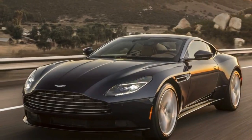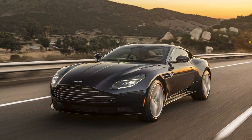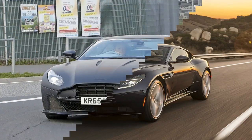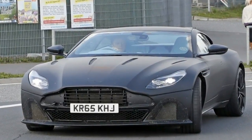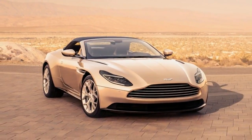And an effortlessly robust but not brutal amount of power. The last comes courtesy of a twin-turbocharged 4.0-liter V8 sourced from Mercedes-AMG, here producing 503 horsepower and 498 pound-feet of torque.